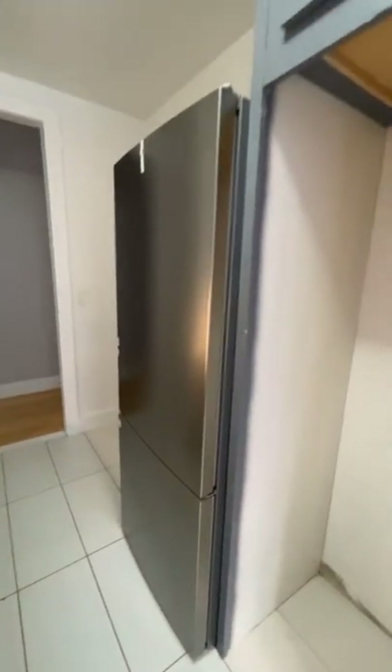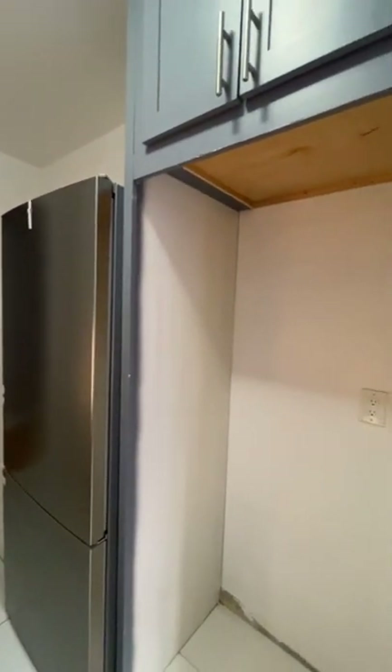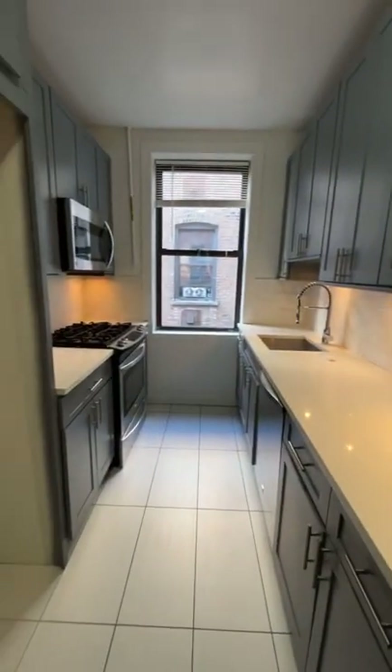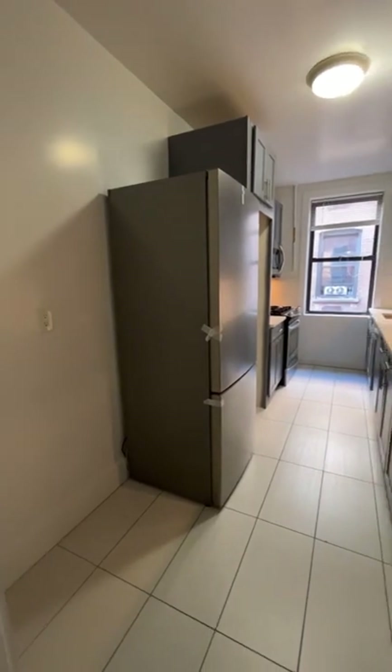The refrigerator needs to be moved into this spot — as you can see, it has a built-in space for the refrigerator. Nice tile backsplash, deep sink, sink sprayer, tons of cabinet space, tons of counter space, and once they move the refrigerator back, you're going to have space for a small table here.